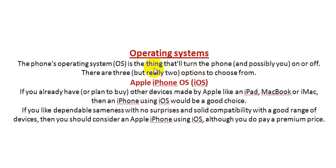The phone operating system, or OS, is the software that runs the phone. There are really two main options to choose from. If you already have other Apple devices like an iPad, MacBook, or Mac, then an iPhone using iOS would be a natural choice. If you like dependable performance with solid compatibility across a good range of devices, you should consider an Apple iPhone using iOS, although you do pay a premium price.